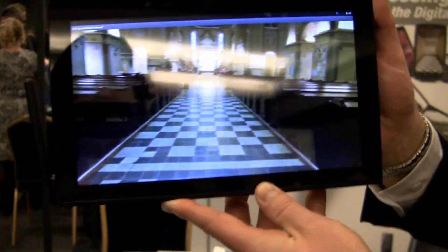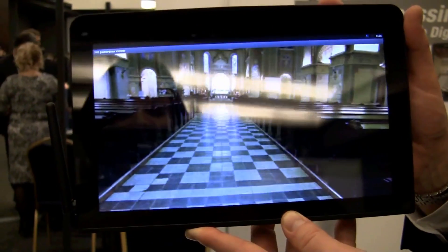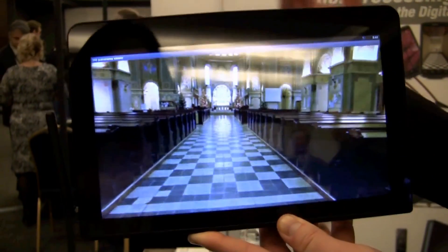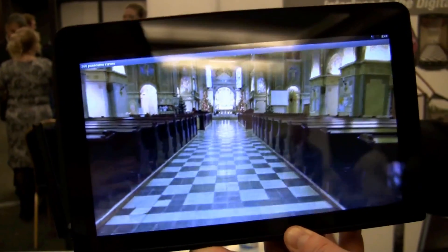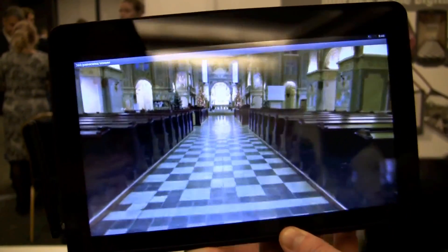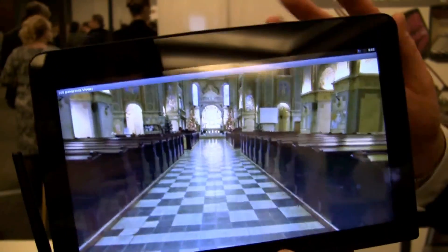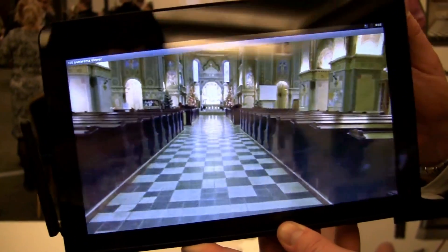And so why are you exhibiting here at Pepcom? One of our primary markets is handsets and tablets. You'll notice a lot of smartphones and tablets are integrating gyroscope and accelerometer technology. We're one of the leading providers in that industry, so we're here to market to our partners and customers.